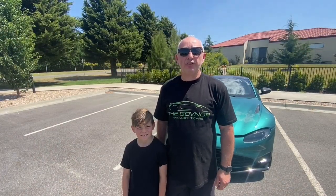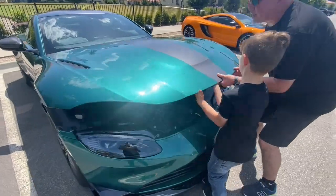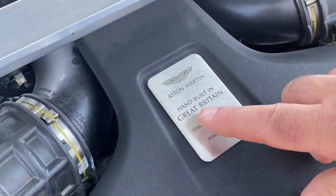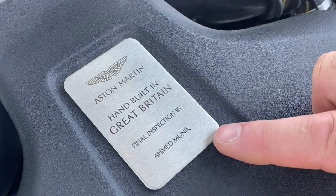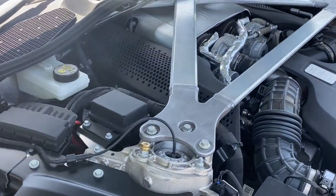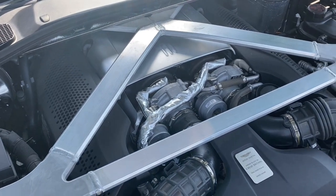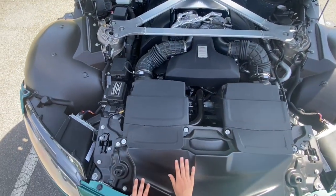Now we're going to pop the bonnet and have a look at this Aston Martin Vantage's engine. One, two, three - lift it up, wow! So you can see it says 'Aston Martin - Hand Built in Great Britain' and 'Final Inspection by Aston Martin Vantage.' So this is a hand-built Aston Martin engine - the basis of this engine, as we know, is from a C63. We've got a beautiful strut bar there, the twin turbos coming up here with the air induction that comes out, and the turbos go over the top of the engine, making the V8 a lot better in performance - it works more efficiently.